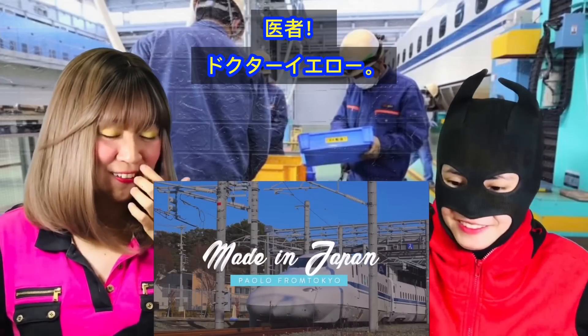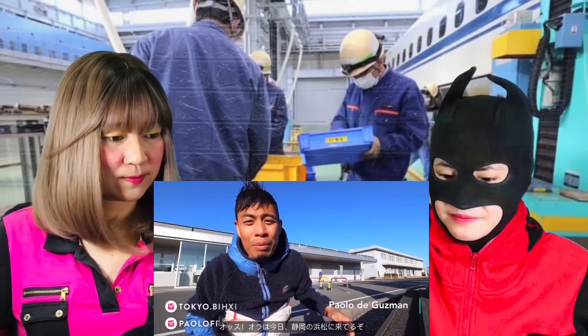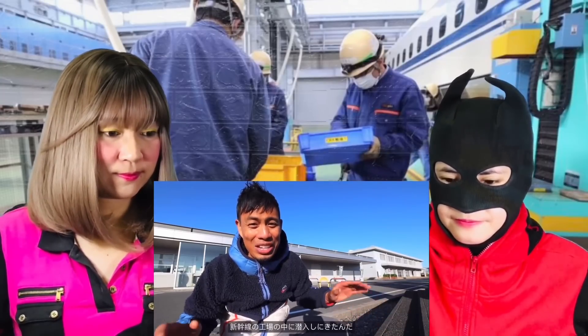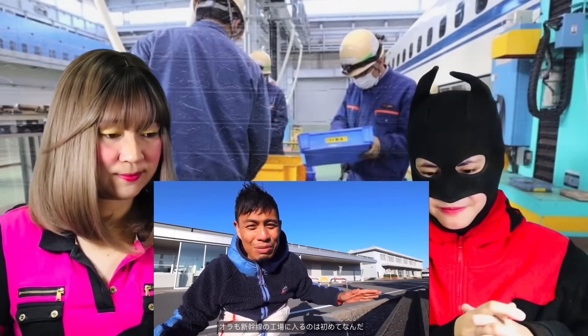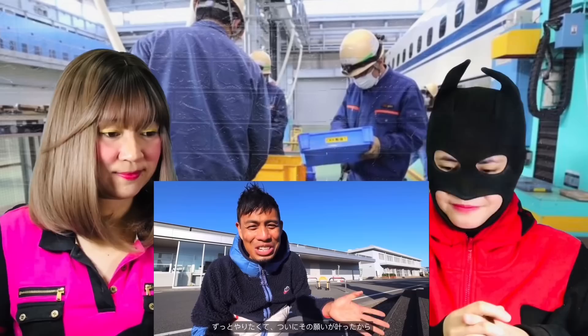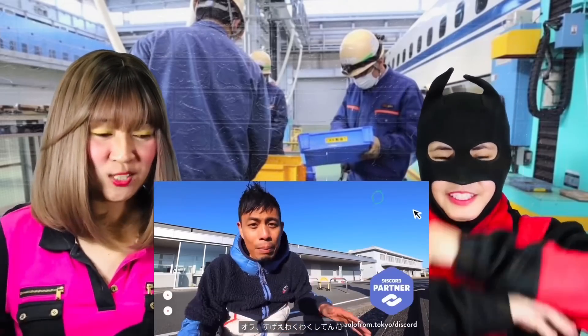Doctor Yellow! Doctor Shinkansen. So today we are in Hamamatsu, Shizuoka, and I've got a special one for you. I'm taking you to a Shinkansen bullet train factory today and I'm gonna take you on a full tour. I've never done this before — I've never gotten inside of a train factory. In fact, I've kind of always wanted to do this, and now today we get to do it. I'm super excited for this!